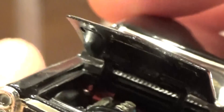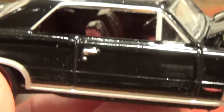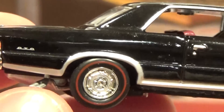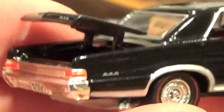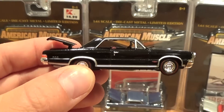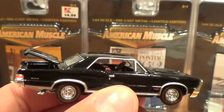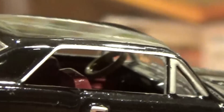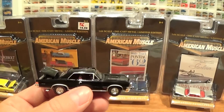I have never seen detail like this in a 1/64 scale vehicle before — look at that, that's crazy. Forgive me for being so zoomed in, but it's hard to see all this when you're just looking at it normally. Let's take a closer look at that interior — look at the painted shifter knob. Wow, that is fantastic.